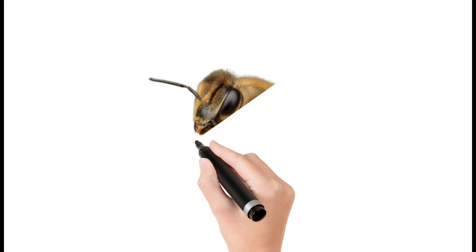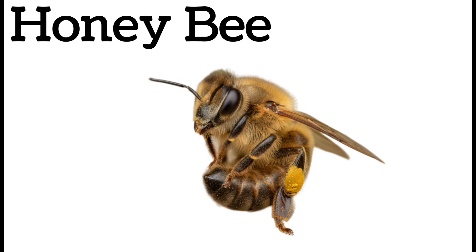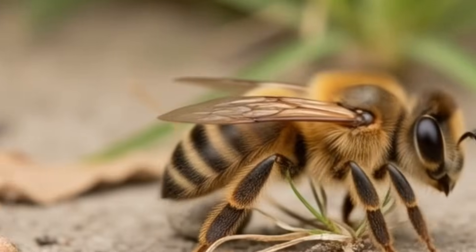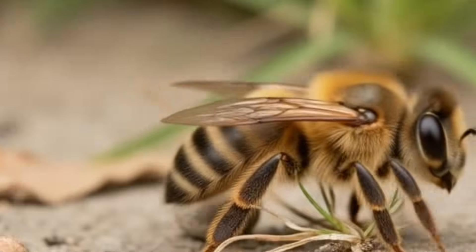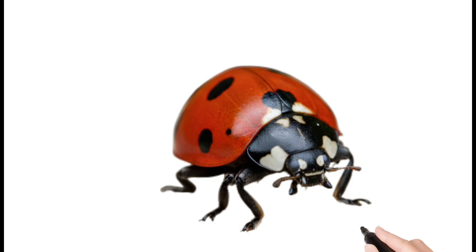Next, honeybee — a hard-working insect that lives in colonies. Bees collect nectar and make honey. They have yellow and black stripes. They communicate with the waggle dance. Very important for pollination.